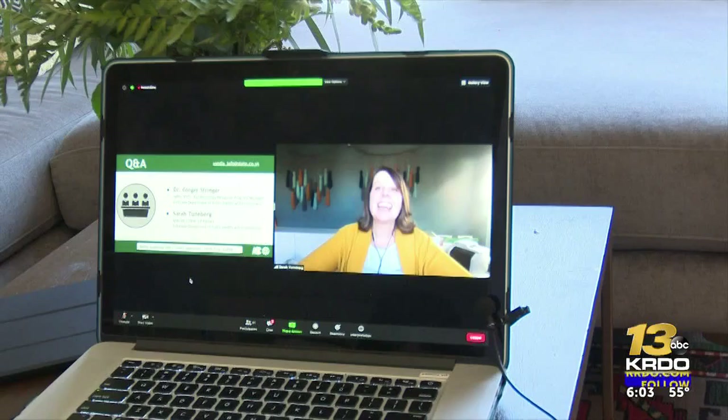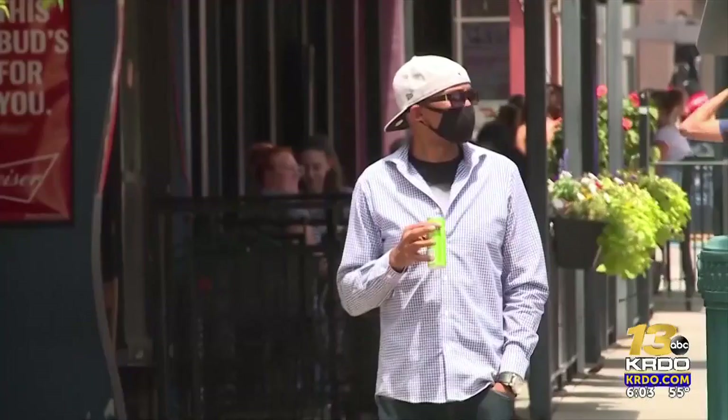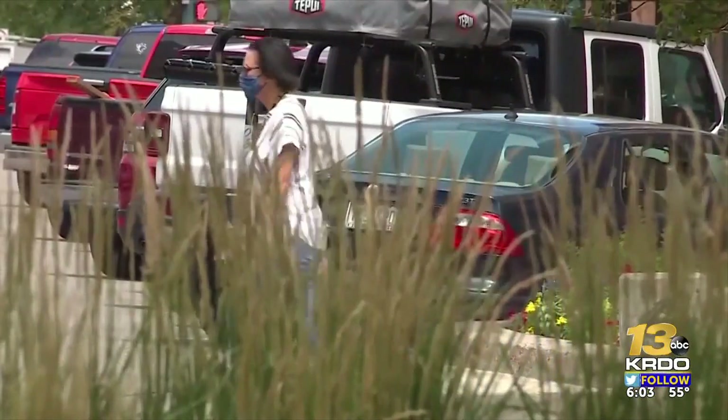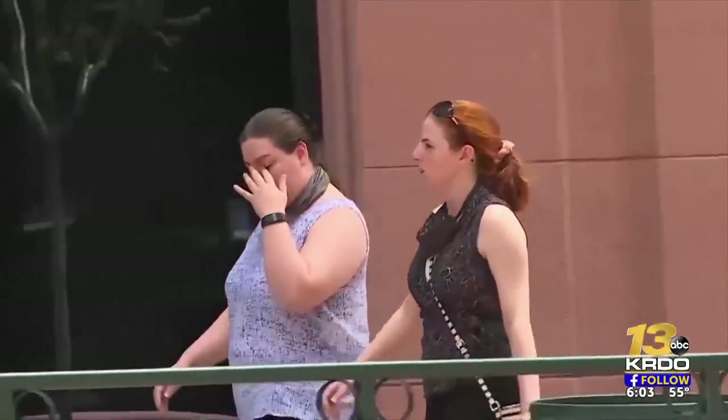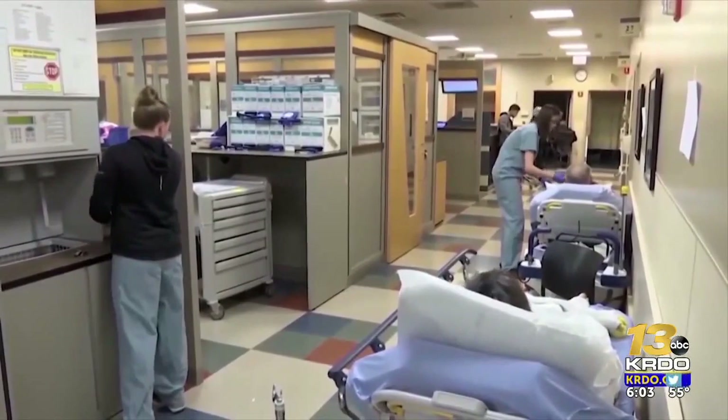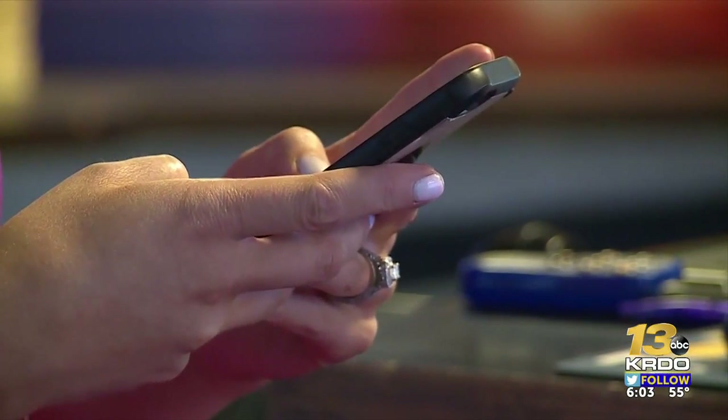And for privacy concerns, it is completely anonymous. So far, 10% of Coloradans have enabled it. If 15% enable it, infection rates can be reduced by 8%, and fatalities can be reduced by 6%.